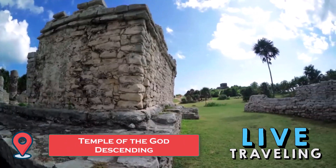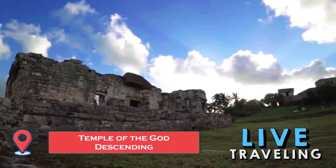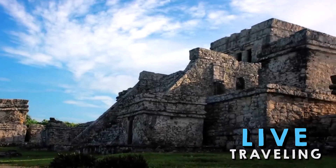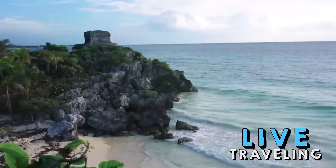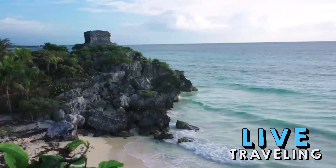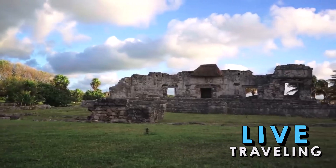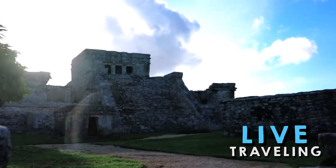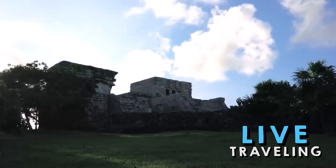Temple of the God Descending: directly north of the Castillo is the Temple of the God Descending, Templo del Dios Descendente, erected on top of an older structure and notable for the fact its walls taper downwards, a method of building believed to provide stability. The temple's interior includes a niche over the entrance containing a stucco sculpture of the god descending with wings on its arms and shoulders, as well as a bird's tail. This winged figure has various interpretations, including a swooping bee, the evening star, the setting sun, or even lightning.